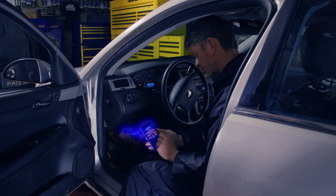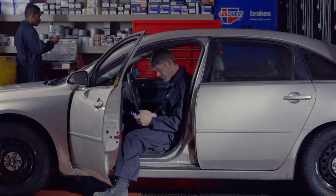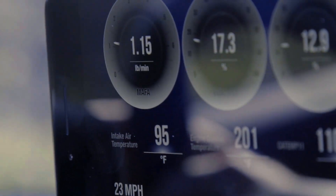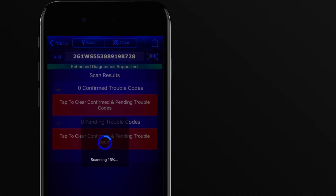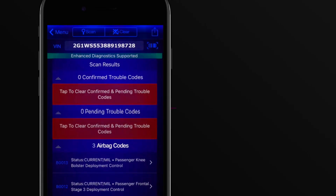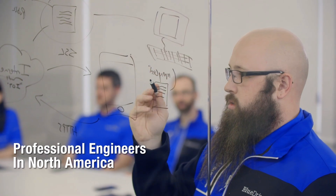Connecting it is effortless — using Bluetooth, it pairs seamlessly with both iPhone and Android devices through the free BlueDriver app, with no extra adapters or complicated setups needed. The interface is clean, intuitive, and updates in real time, making it easy to interpret data like live sensor readings, smog check readiness, and freeze frame information. Another huge plus: there are no subscription fees. BlueDriver gives you full access to all its features right out of the box — a one-time purchase with continuous free updates.